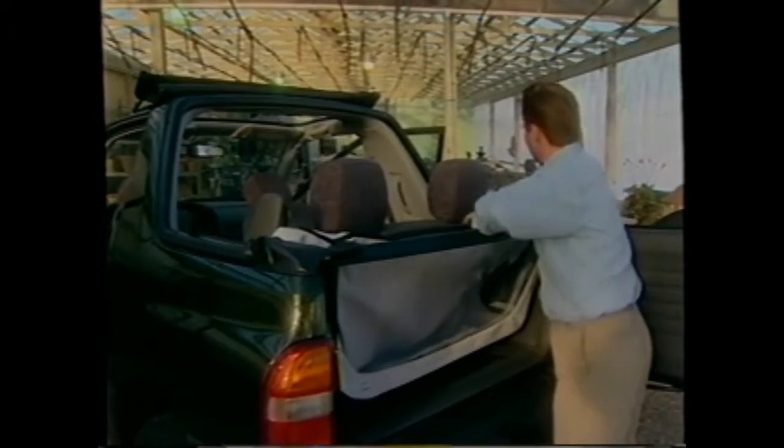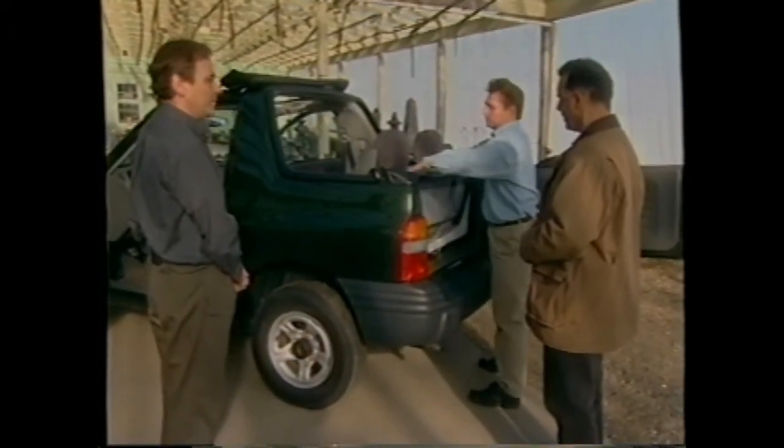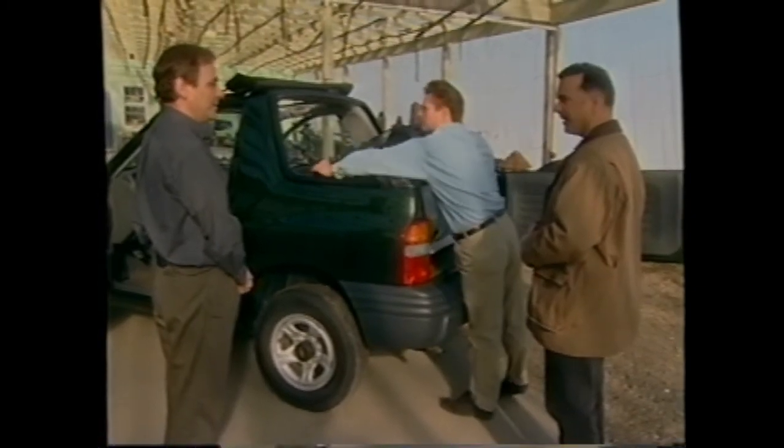That didn't take too much time at all — it's all in practice. Do it three or four times and you're set for life. Scott made that look easy, but is putting the top up more difficult? Not at all — you just reverse the process. There are a couple of things to point out: on the rear section, there is a groove that needs to be located with the garnish molding on the top. There's a piece that slides into that cutout.